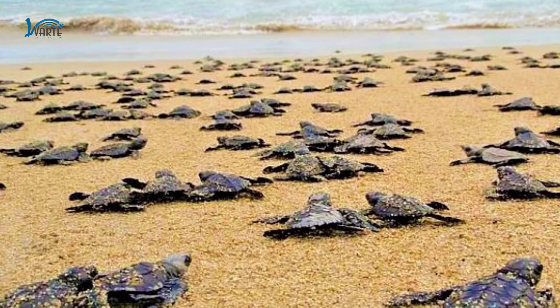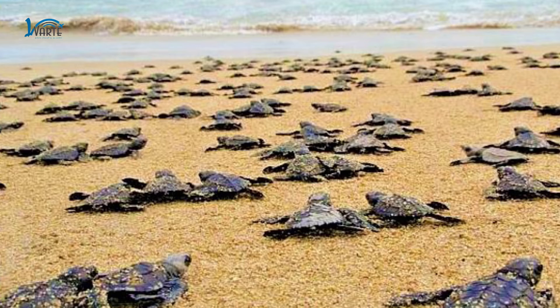The people here are extremely hospitable and they make visible efforts to conserve the marine life by releasing the turtle hatchlings. Basically you will get to see some of the turtles here like the Pacific Ridley turtles.